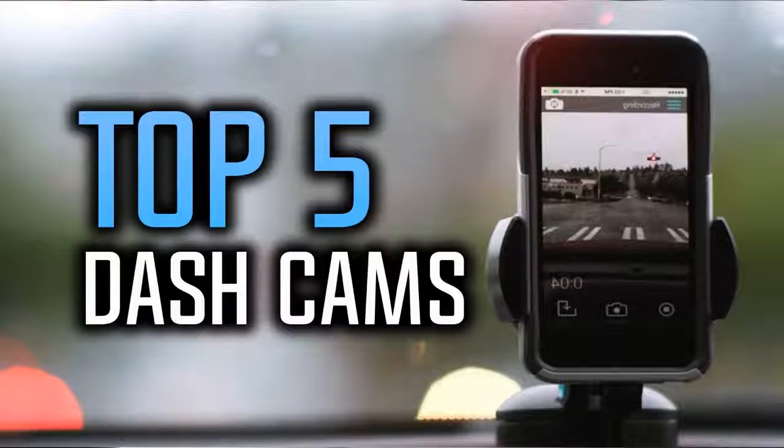Hello everyone and welcome to our new video where today we are going to be checking out the top 5 best dash cams. I made this list based on my personal opinion and I've tried to keep them in the middle price range so everyone can afford them. You can find links to all these dash cams down in the description and also the comment section. Okay so let's start with the list.